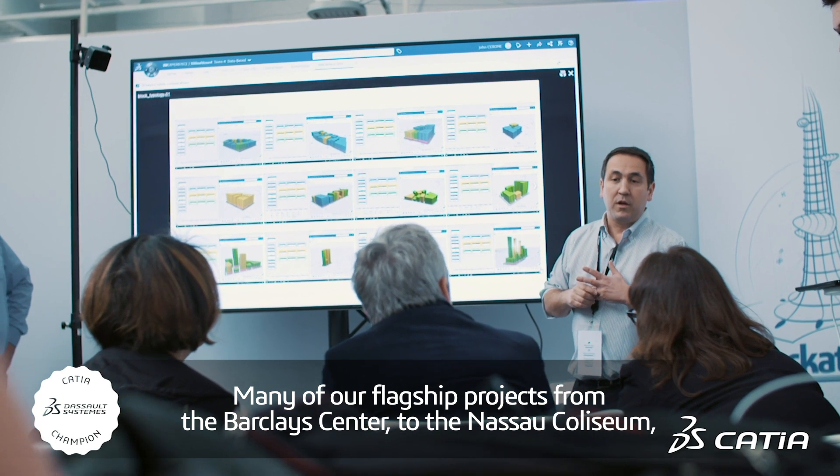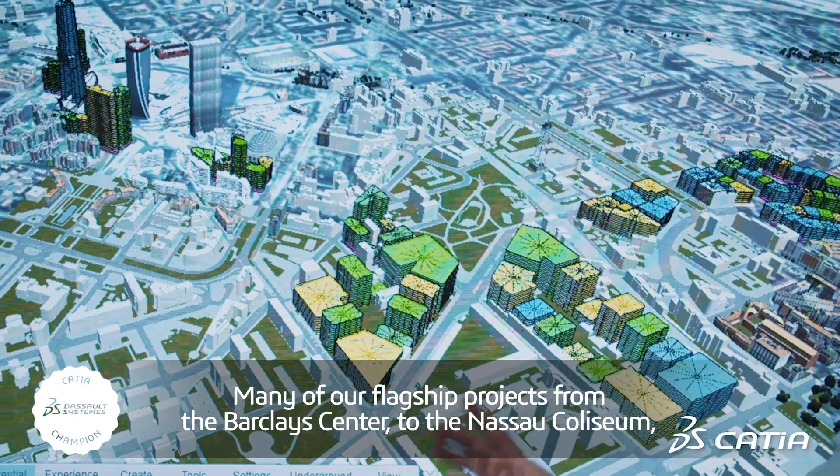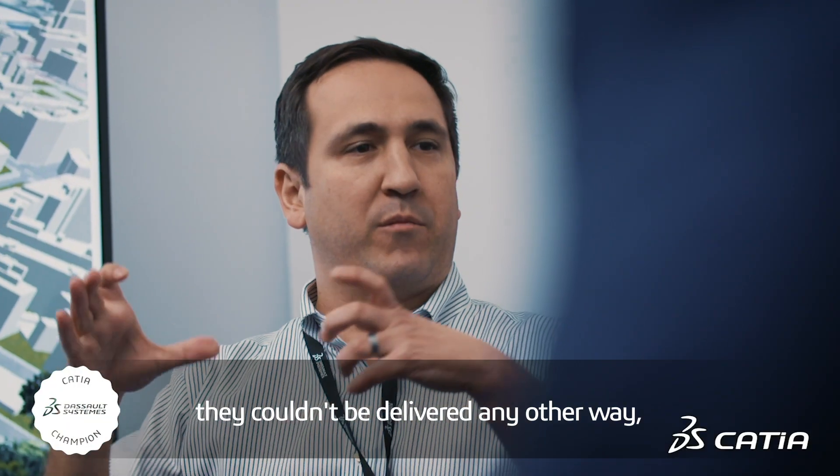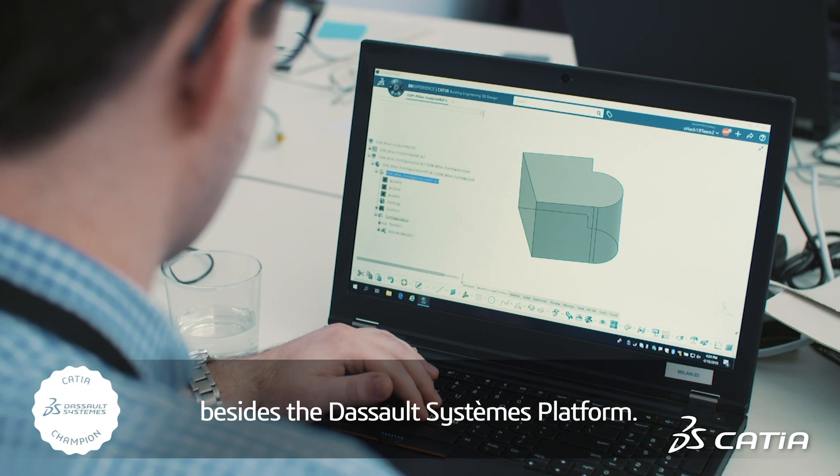Many of our flagship projects — from the Barclays Center to the Nassau Coliseum to the Botswana Innovation Hub — they couldn't be delivered any other way besides the Dassault Systèmes platform.